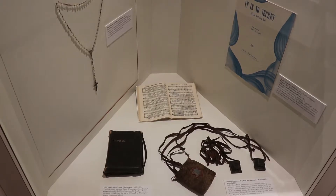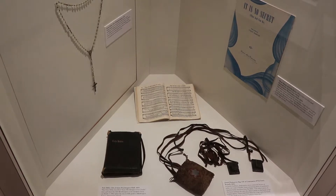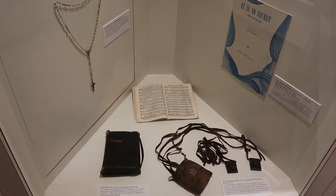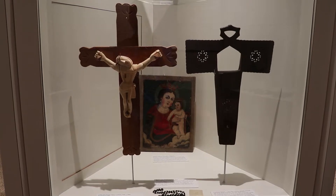Here are some Christian and Jewish religious items from the past, including antique sheet music for 'There is No Secret What God Can Do,' written by Stuart Hamblin, who I am actually related to. There's also a couple of folk carving crucifixes and a Madonna and Child.